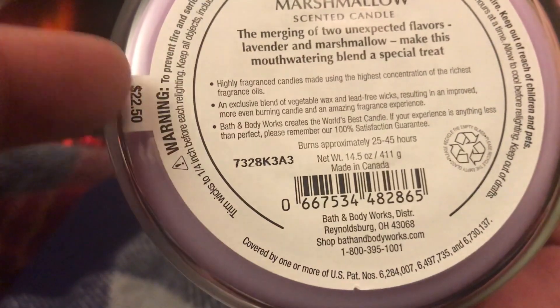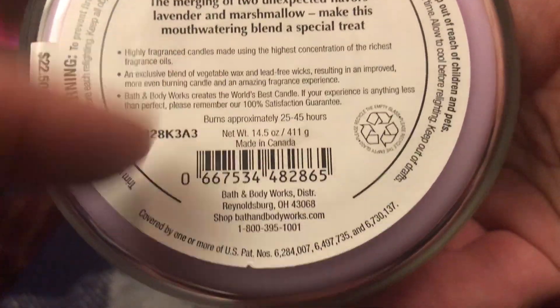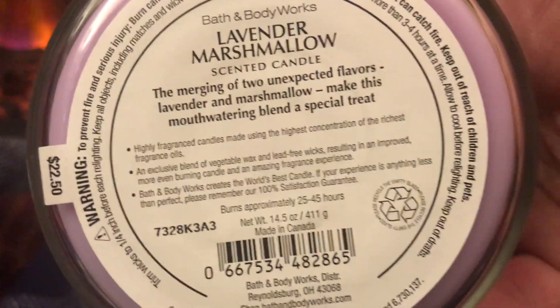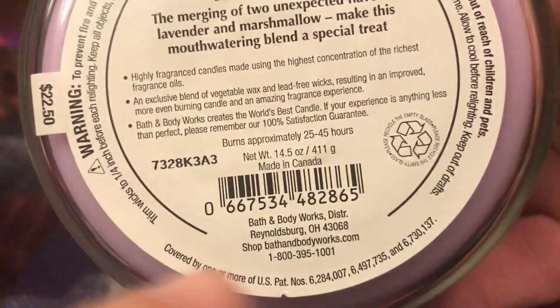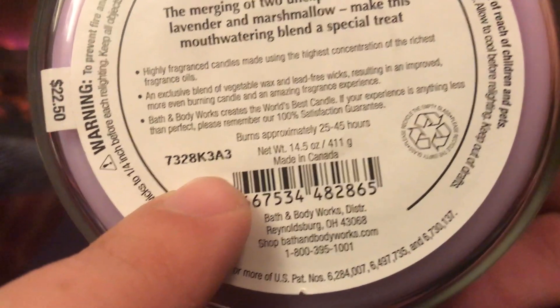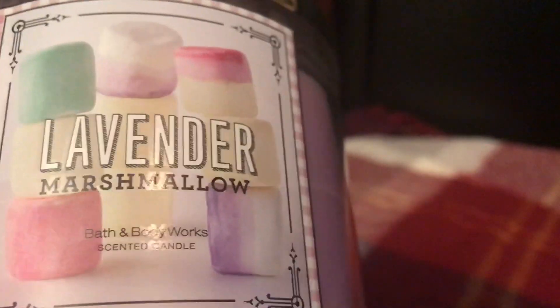The label shows the old price point of $22.50. The labeling looks like an older version — it doesn't mention essential oils, which suggests it predates when Bath & Body Works started adding those. The product code on the label is 7238K3A3. The original collection came with special lids, but this one just has a plain lid.